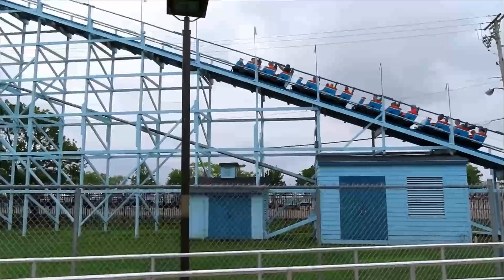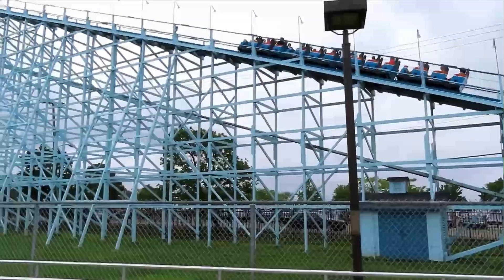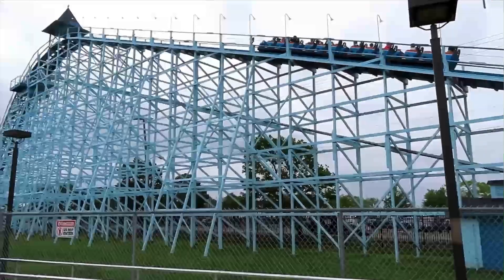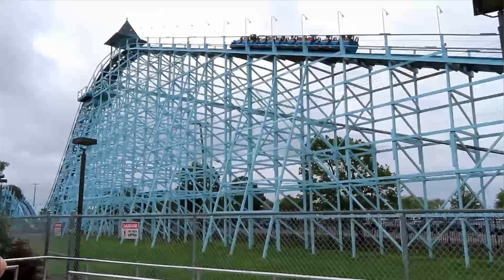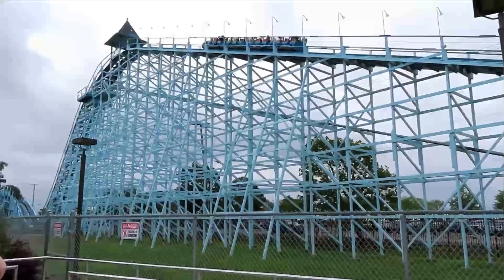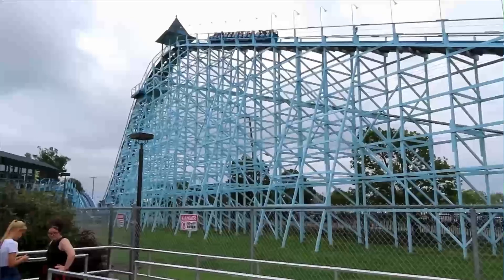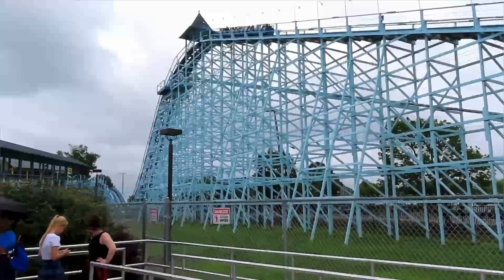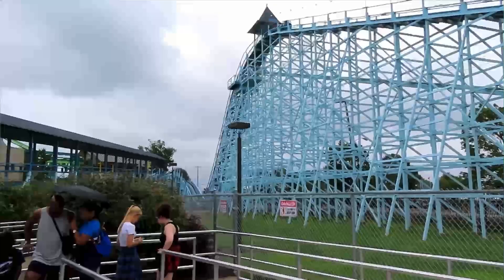Let's kick things off with Blue Streak. Blue Streak is the oldest coaster in Ohio, so I was expecting it to be pretty rough. Just a quick background: it had just finished raining, the park had opened about an hour ago, and we got there a little late, but we still got to have a nice day. So it was a rainy day and there had just been a rainstorm.